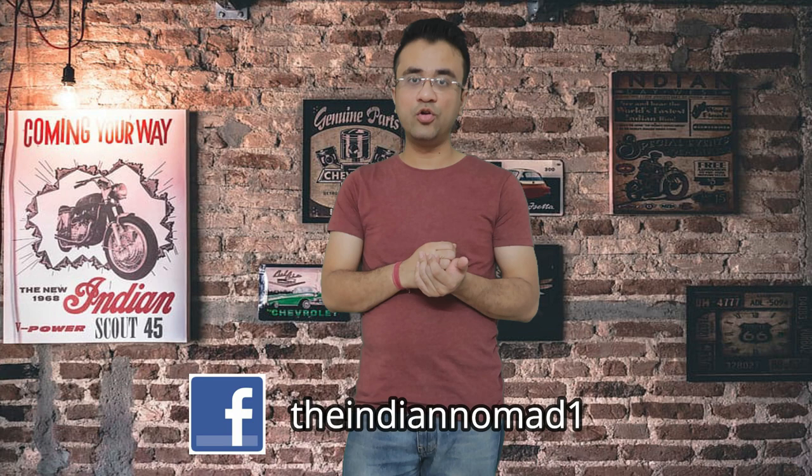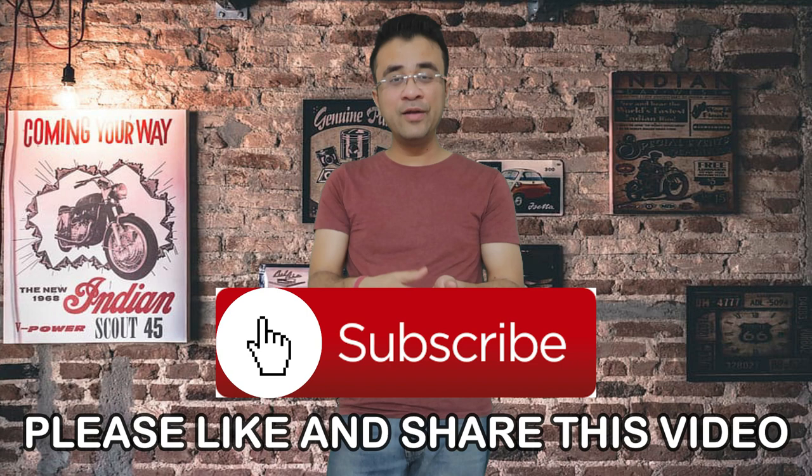Dubai's laws are very strict, so always follow the rules. Dubai Metro is very user-friendly and convenient as long as you follow the rules — and you won't have any problems. If you have any questions or doubts, ask me in the comments or on my Facebook page at TheIndianNomad1 and I will reply quickly. If you liked this video, please like, share, and subscribe to my channel and hit the bell icon. Until next time, take care and bye-bye.